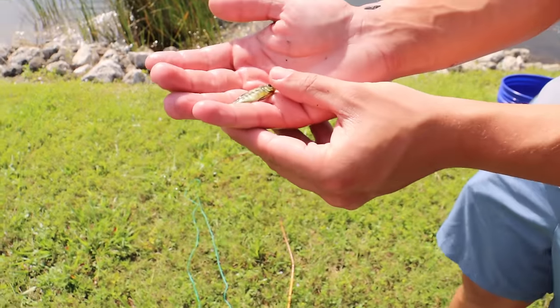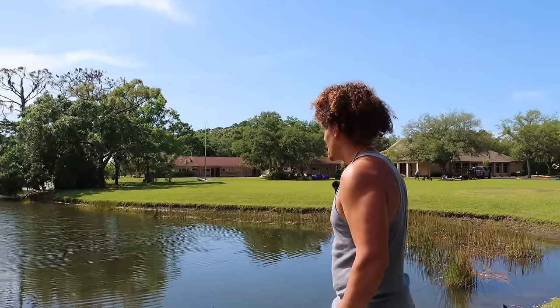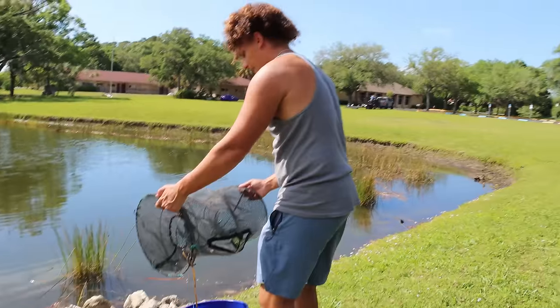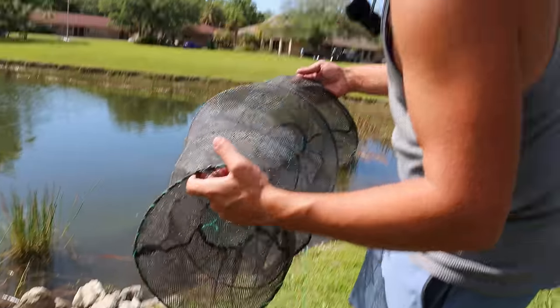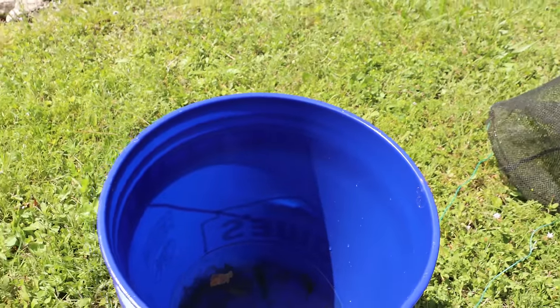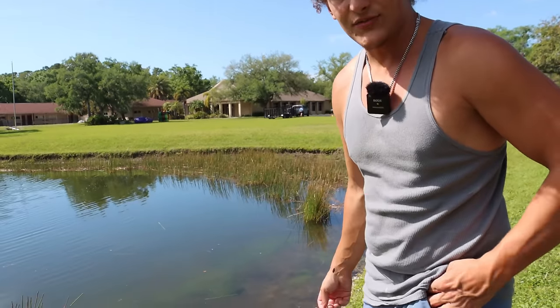Oh - I just dropped a cichlid in the bucket! Look at this guy - it's a little African finesta cichlid we just caught out of here. That makes total sense with all the rock coverage here. The gator disappeared - it's funny they're setting up a kid's carnival while there's a gator nearby, but this is Florida so people just don't care. We're going to get the rest of these guys in the bucket.